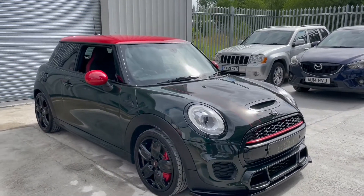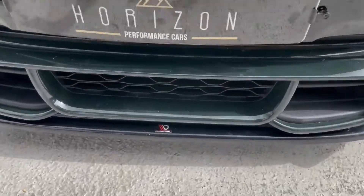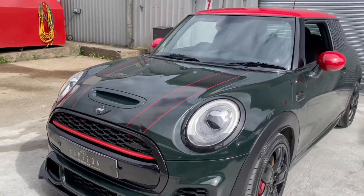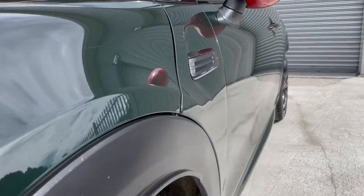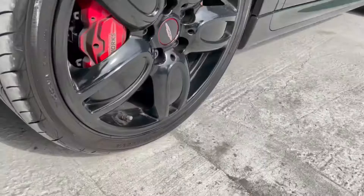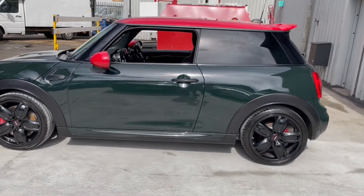Spec-wise it really is well loaded. It's got the big screen navigation, heated sports seats, red interior inlays which really nicely tie in with the red stripes and roof, a carbon fibre steering wheel surround and a carbon fibre media surround. It's also got voice control, cruise control, auto lights and wipers, Bluetooth phone connectivity with telephone and media streaming, and a DAB radio.